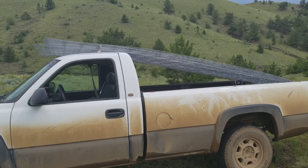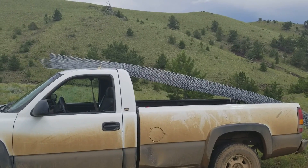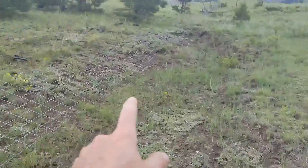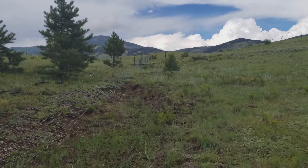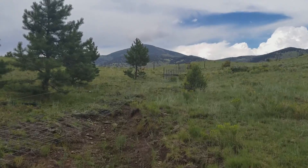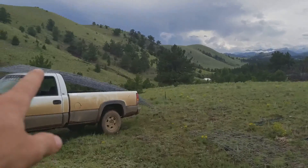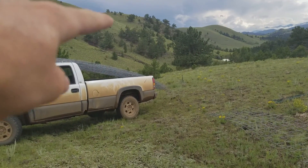Hey homesteader family, I'm back at the new property, the new homestead. I got another nine panels off the other property, and as you can see I got all these panels lined out and some fence already put up down at the other end. I'm going to go ahead and keep working this fence line.